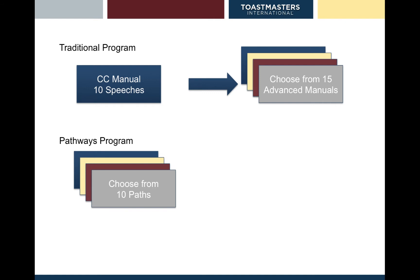Pathways is our new education program. If you remember our traditional program, at the top of the screen you can see the CC manual. Every new Toastmaster takes the Competent Communicator manual and then after 10 speeches they get a chance to choose from two advanced manuals. One of the big program changes under Pathways is you choose your path at the beginning, choosing one of 10 paths immediately. Whether you're an experienced speaker or not, that's one of the main differences.